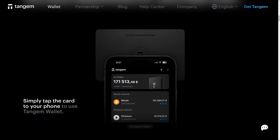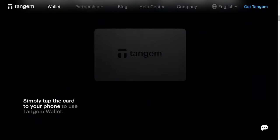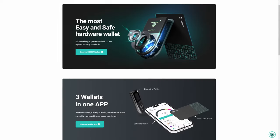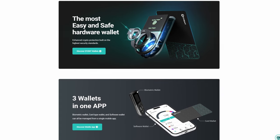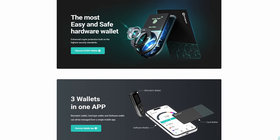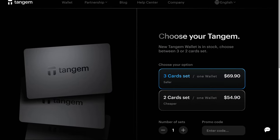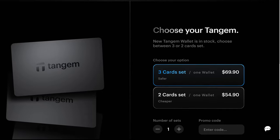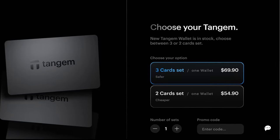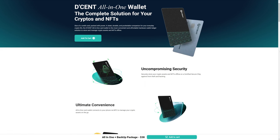Are you in the market for something like the Tangium wallet, but maybe looking for something a little cheaper or with different token and coin support? There are other NFC wallets on the market, even NFC card wallets. One example is the Decent wallet. Personally, I wouldn't call the Tangium an expensive hardware wallet. However, if you do want or need to save a bit more money, or if you're just looking for different crypto support, then I would definitely suggest considering the Decent wallet.